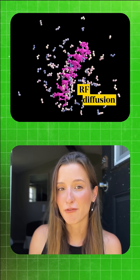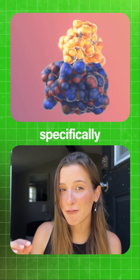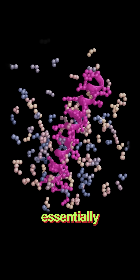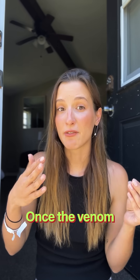Using an AI tool called RF diffusion, scientists were able to design mini-binders that will find and bind specifically to the proteins found in snake venom. This model essentially replicates thousands of different shapes until it finds the right one that will bind to this protein. Once the venom is found, it's effectively neutralized.